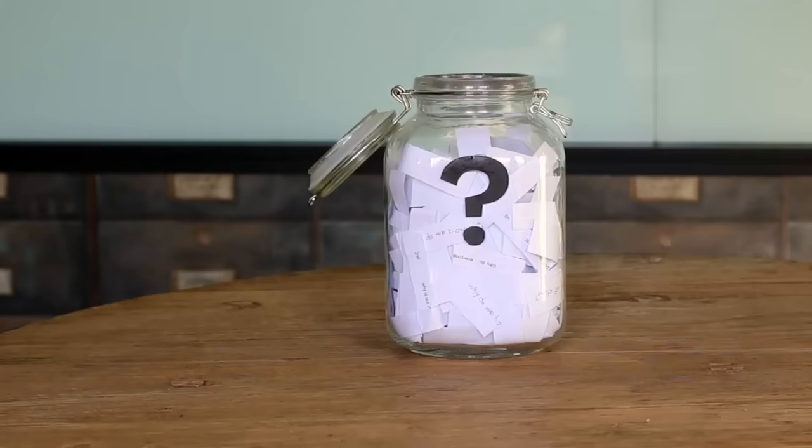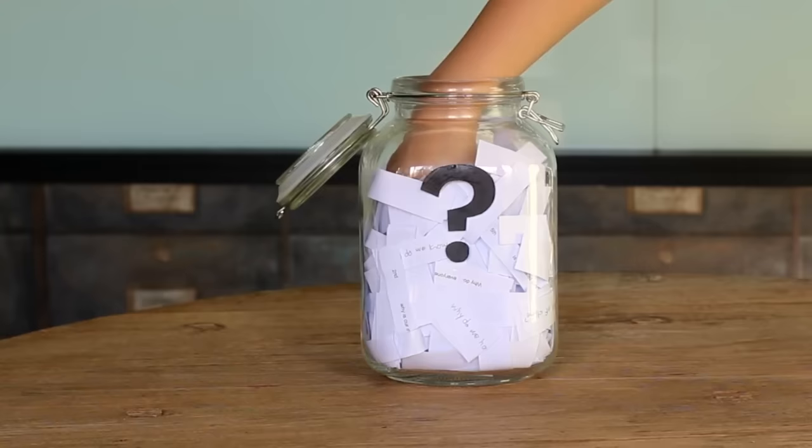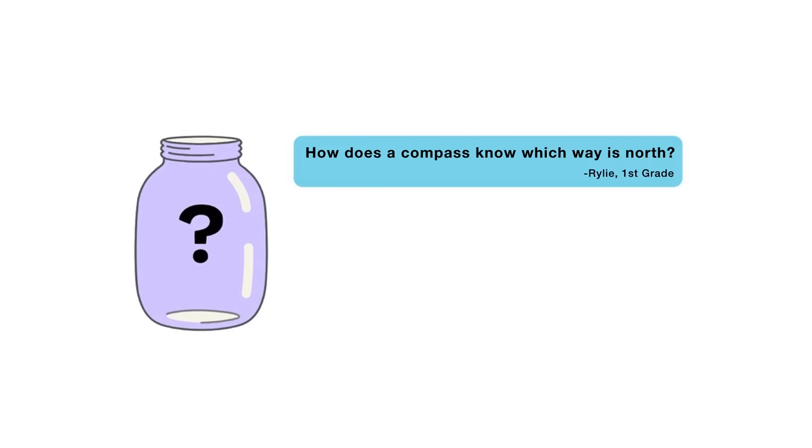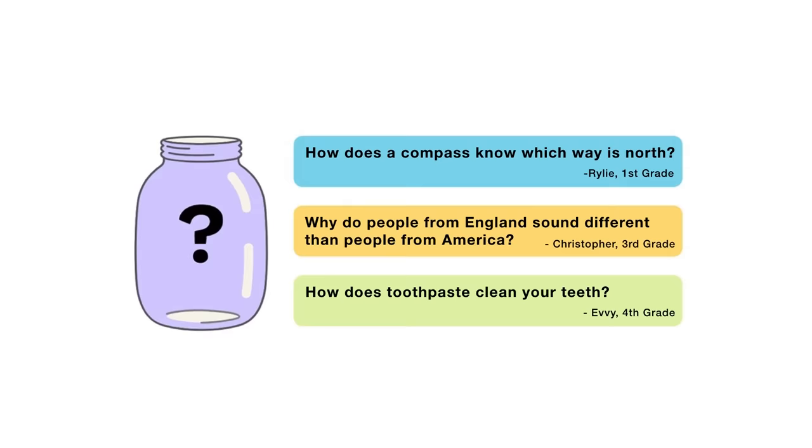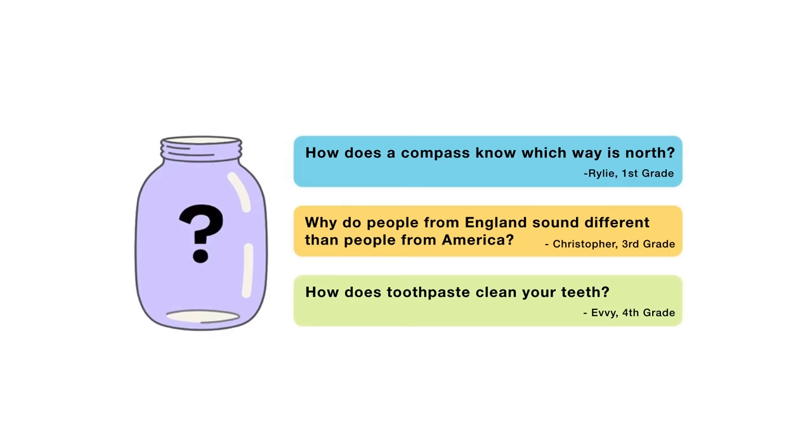So in summary, real gold isn't something that's made — it's found. It's incredibly rare, which is part of why it's so valuable. That's all for this week's question. Thanks, John V., for asking it. For the next episode, I reached into my question jar and found three questions I'm thinking about answering. When this video is done playing, you'll get to vote on one: how does a compass know which way is north? Why do people from England sound different than people from America? Or, how does toothpaste clean your teeth? Submit your vote when the video is over. I want to hear from all of you watching. There are mysteries all around us — stay curious, and see you next week.